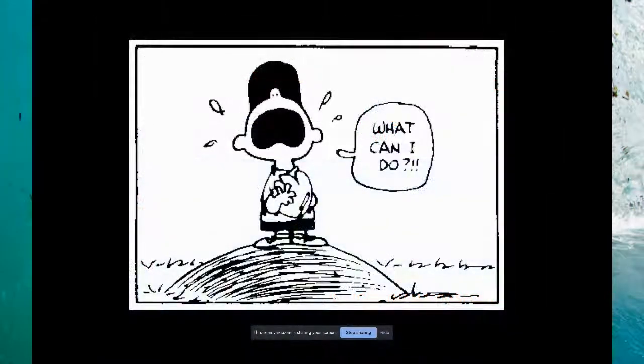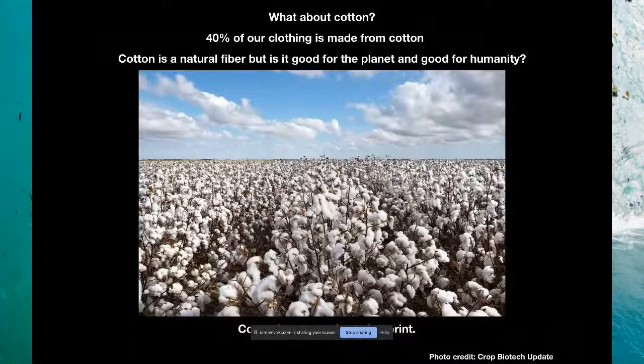At this point you're probably thinking: what can I do? This problem seems so large, so intractable. Well, there's a lot we can do as individuals. Maybe some of you are thinking, what if I wear cotton? Cotton's natural — it's not made from plastic. It turns out 40 percent of our clothing is made from cotton, and cotton is a natural fiber. But is it good for the planet? That all depends on how and where it's grown.